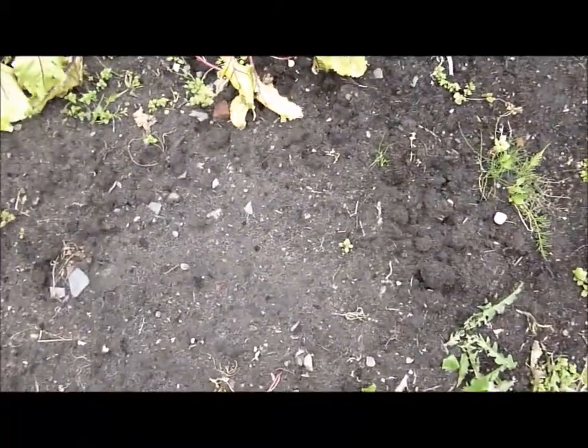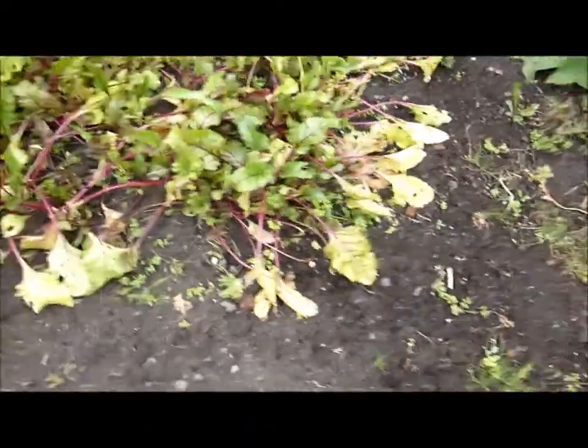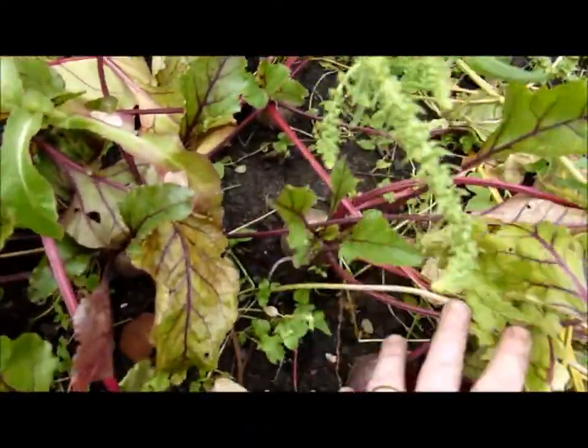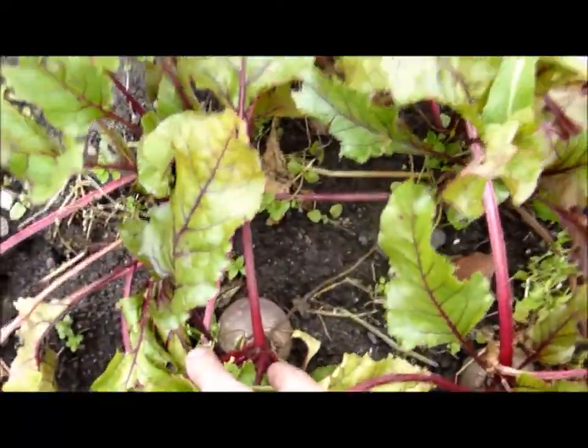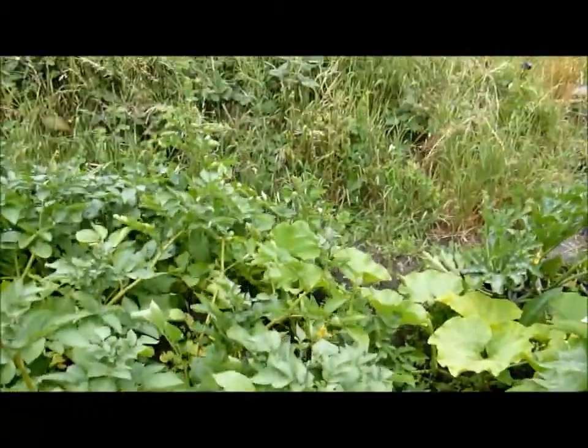I planted some more peas here but they've not come up yet. Here are the beetroots which I've left in — I'm just going to leave them until they get a bit bigger. You can see the little beetroots there; that one's not too bad. The spuds will be ready probably in about two or three weeks and I'll probably dig them up then.